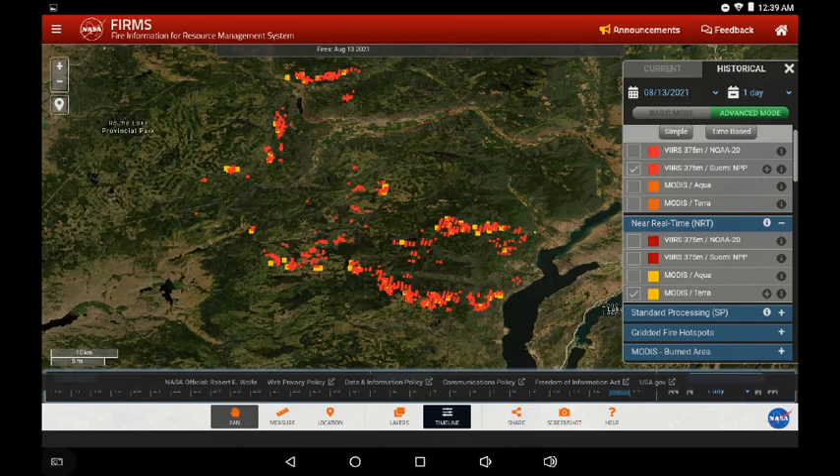We've moved over to the White Rock Lake Fire Zone. Again, we're looking at the VIIRS and the MODIS data. When we switch to today, all we'll see is the MODIS.